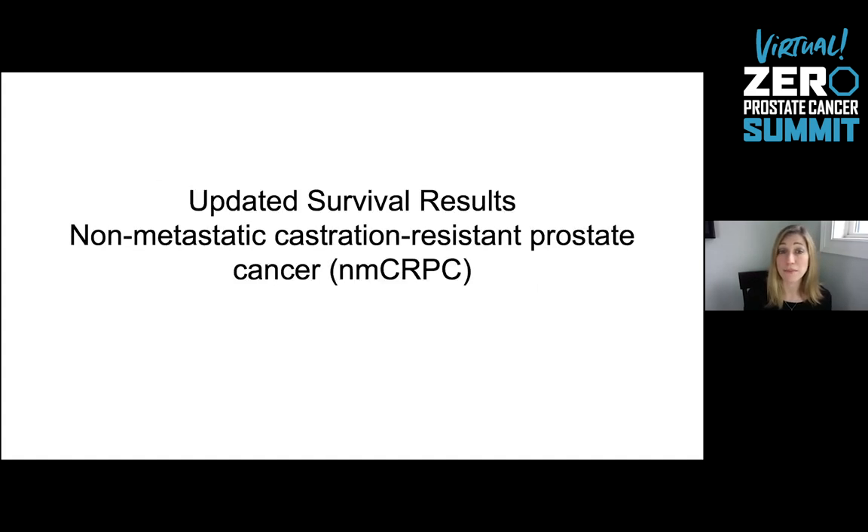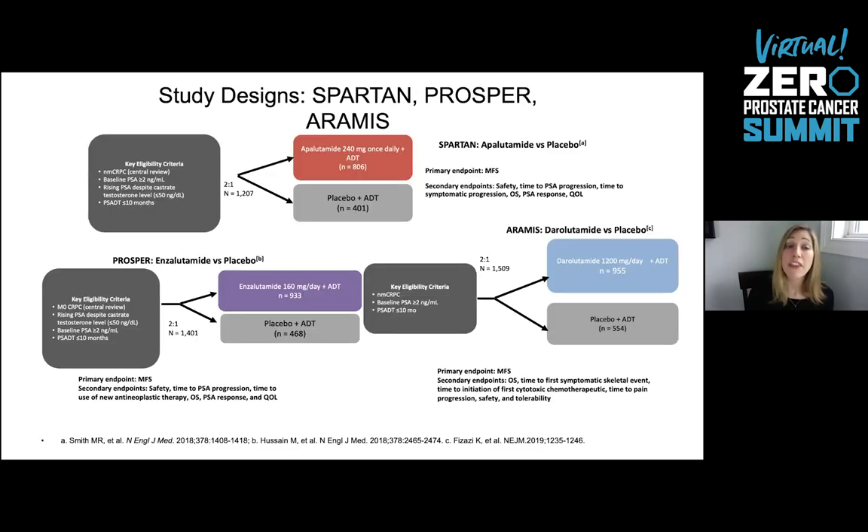We also recommend understanding what's in the cancer tissue itself for somatic mutations, as those could still be targeted with newly approved medications. We also had updated survival results for non-metastatic castration-resistant prostate cancer — patients with a rising PSA after prostatectomy or radiation, on androgen deprivation therapy like Lupron or leuprolide or goserelin, whose PSA is still rising. These patients have no sign of measurable cancer on CT or bone scans, but just a rising PSA as their only sign of disease growth. These patients were enrolled in three clinical trials: the SPARTAN, PROSPER, and ARAMIS trials, all designed very similarly.